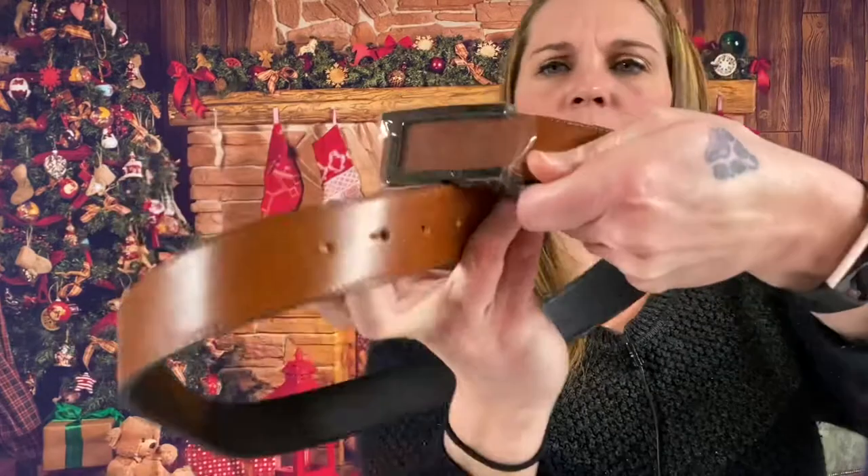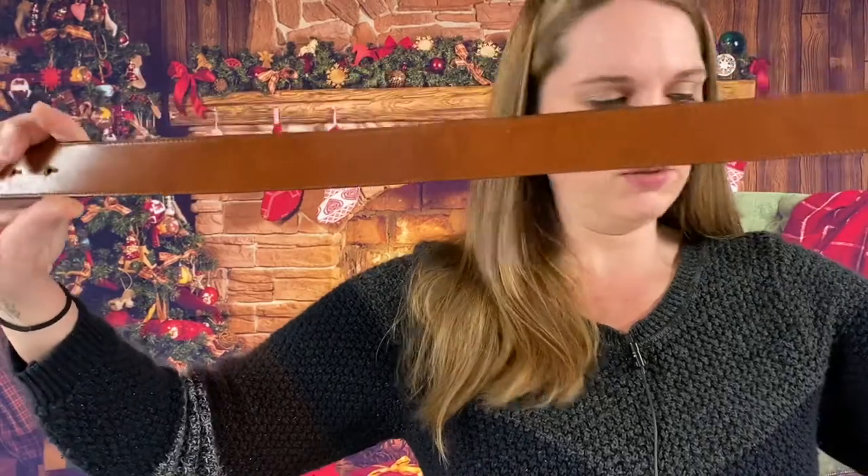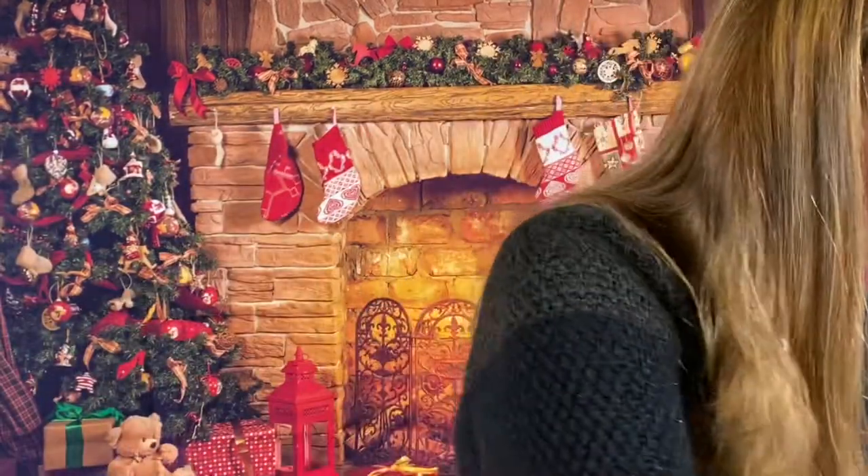This is a size 34 Trumi belt. It looks like it can be reversible — brown or black. And it looks like that is a men's belt size 34, or women's — could be either or.